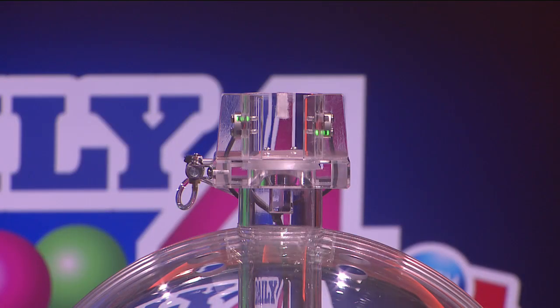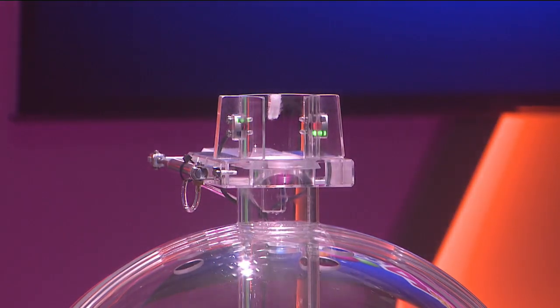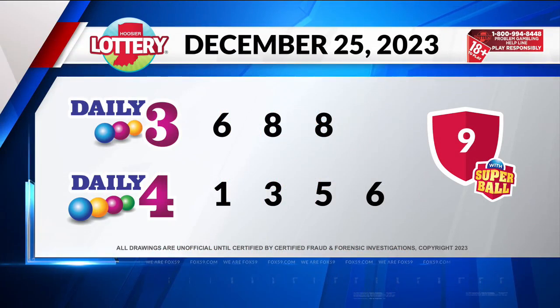Now, let's play Daily 4. Tonight's first number is 1, followed by 3. Our third number is 5. And finally, 6. Again, your winning number is 1, 3, 5, 6.